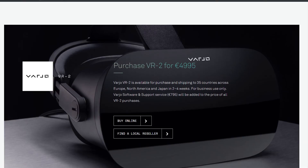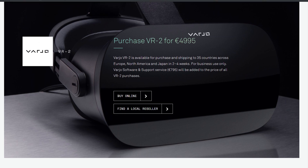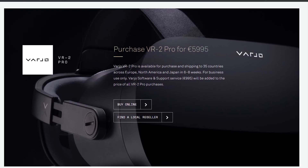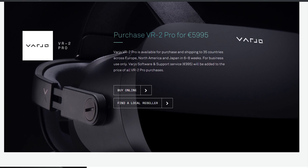Now these are pricey. The VR2 comes in at 4,995 euros, with an additional 795 euros for software and support. The Pro version is 5,995 euros, with an even higher software and support cost of 995 euros.